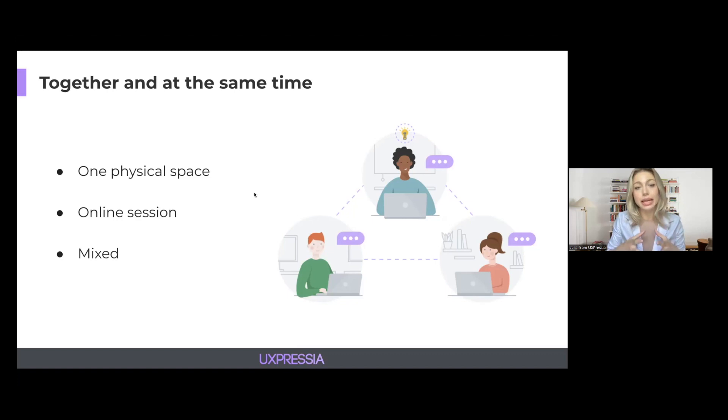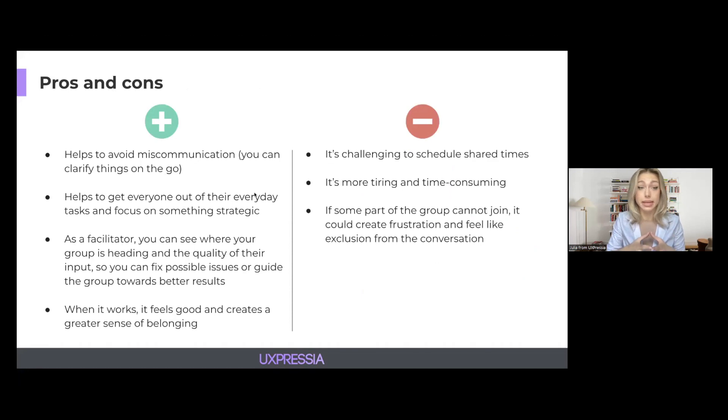Synchronous collaboration has pros and cons. The biggest plus is that it helps to avoid miscommunication in your team because you can clarify everything on the go. It also helps to get everyone out of their everyday tasks and focus on something strategic altogether. For you as a facilitator, it might be more convenient to see where your group is heading, check the quality of the input, and guide them towards better results in the process. And when it works, it just feels good — it creates a greater sense of belonging in the team.